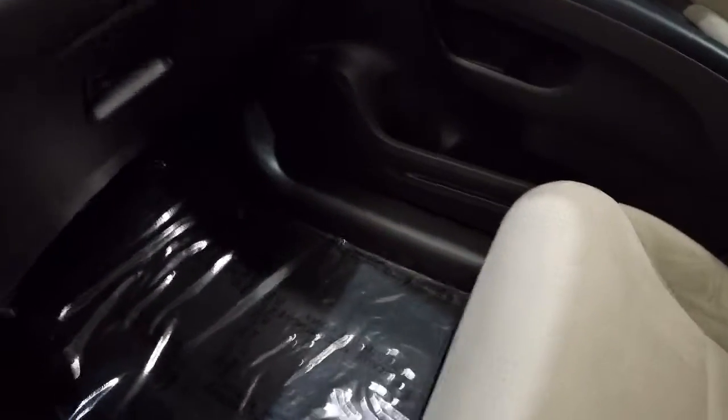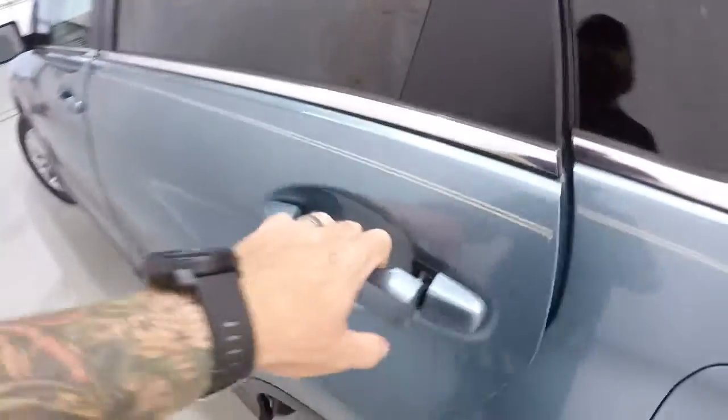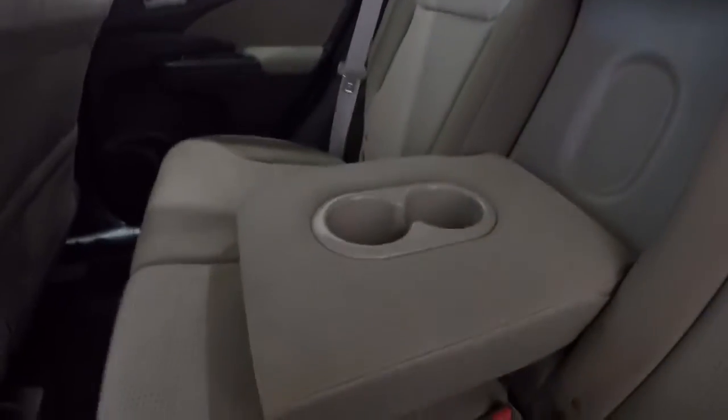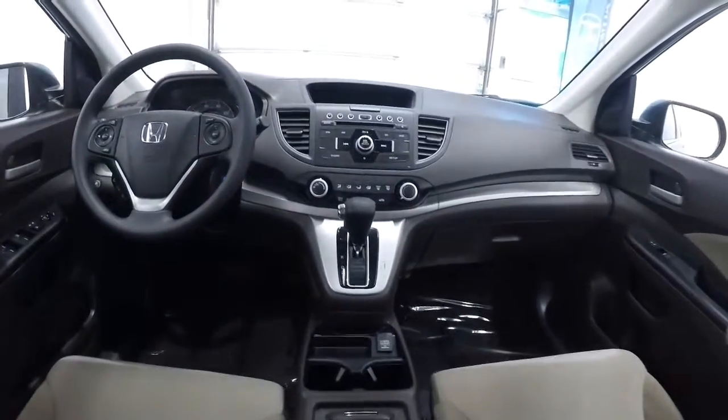Let's hop back and take a look in the back seat. Door panels back here are in great shape. Back seat carpet looks good, no staining. Back seat cloth is in really good shape, no issues at all back here. The center console comes down with cup holders there. Going to give you a driver's eye view of the dash and layout.